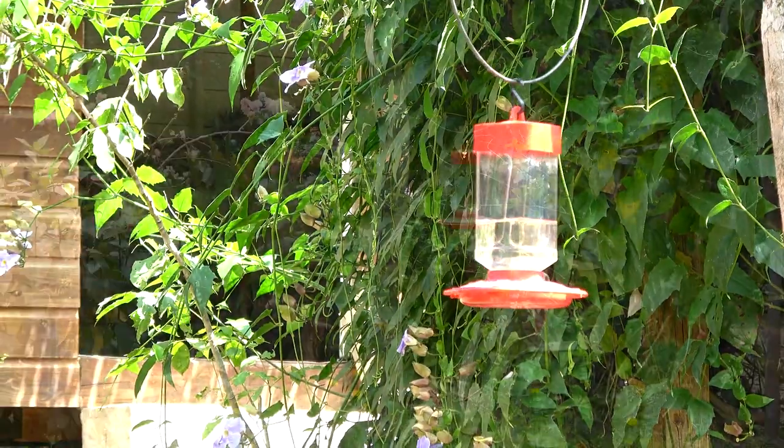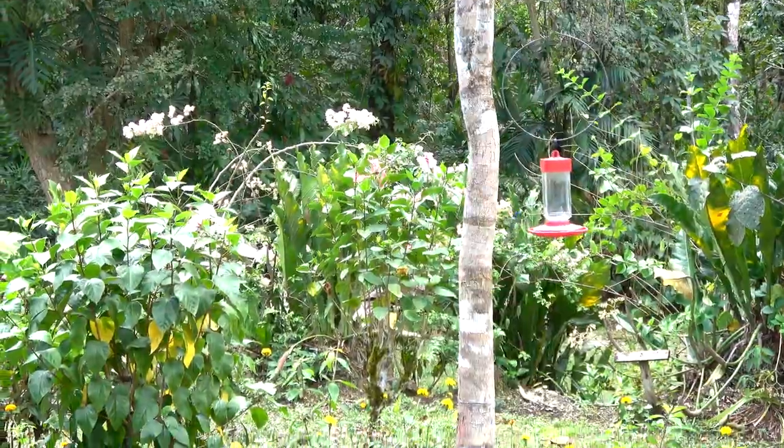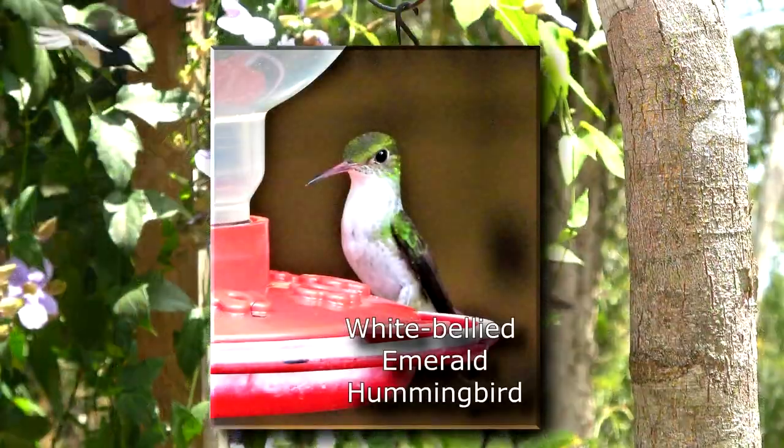Belize offers so many adventure-packed, adrenaline-filled things to do that sometimes this kind of ecotourism is overlooked except by a few.